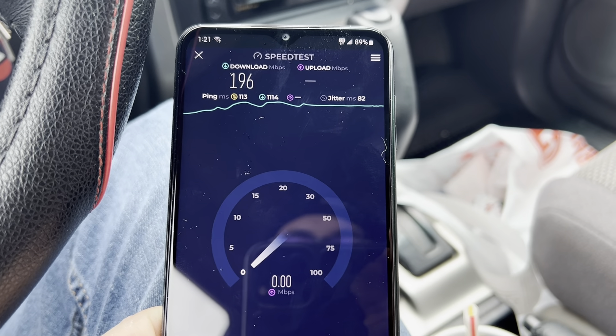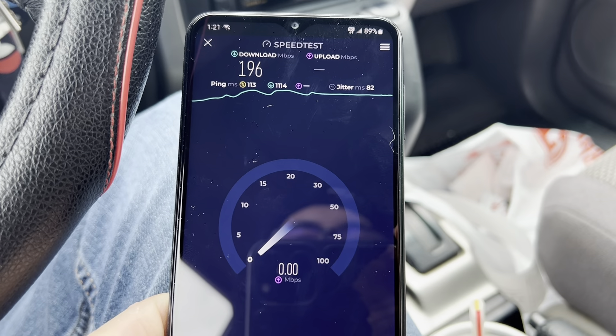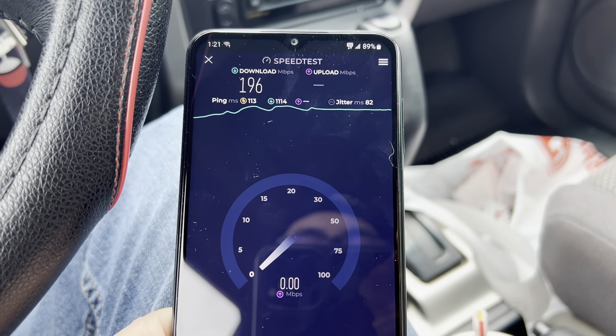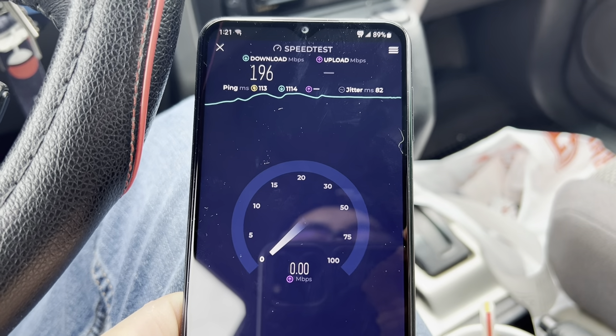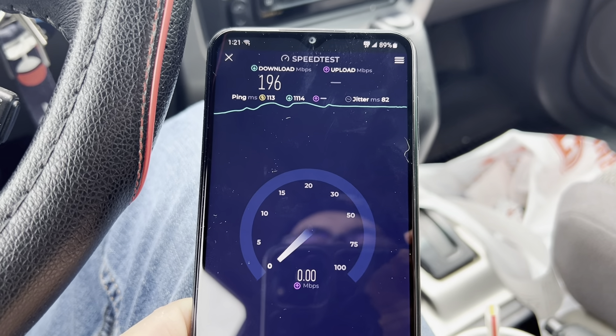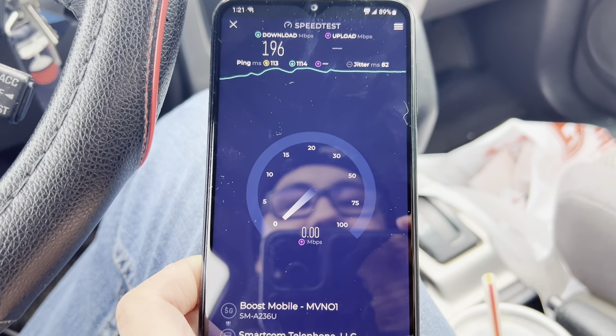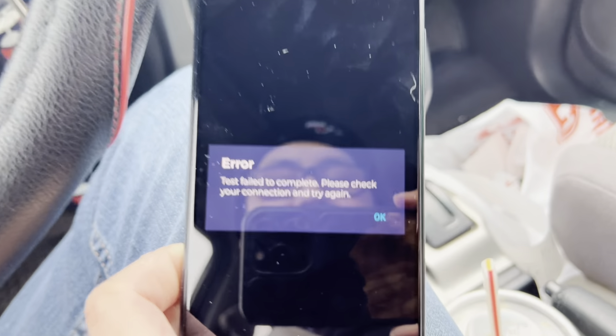The service from Boost Mobile is making me kind of want to go back to T-Mobile. I'm thinking about maybe porting my number from Visible over to Boost Mobile again. The upload is kind of taking its time here.